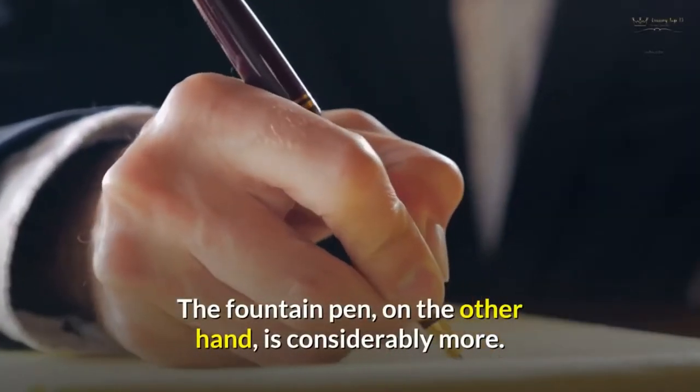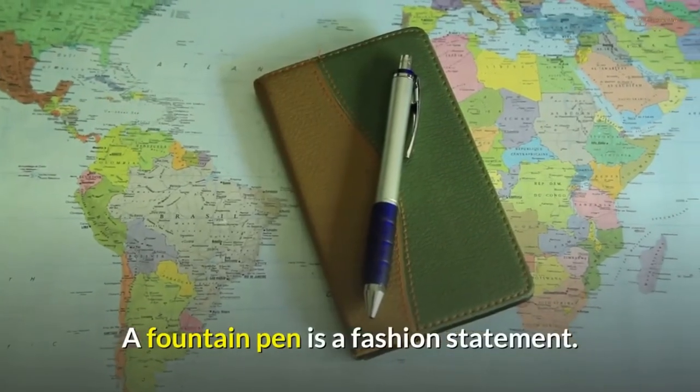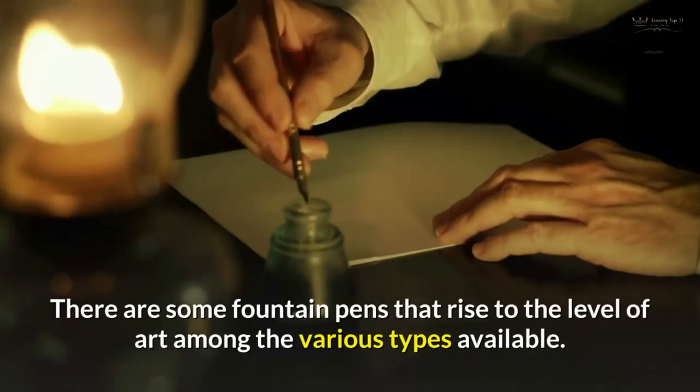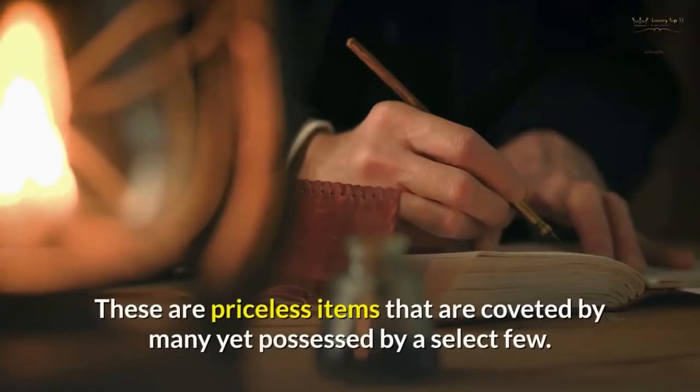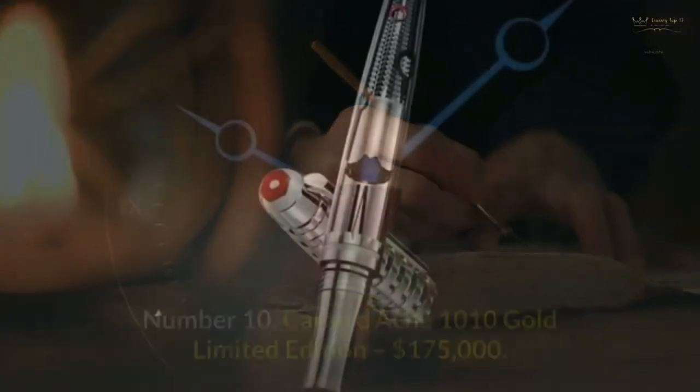The fountain pen, on the other hand, is considerably more. A fountain pen is a fashion statement. There are some fountain pens that rise to the level of art among the various types available. These are priceless items that are coveted by many yet possessed by a select few.